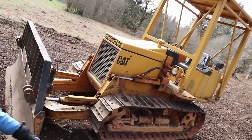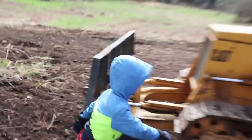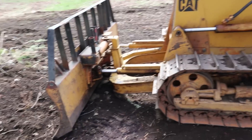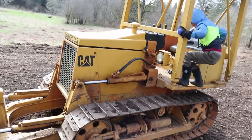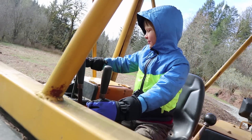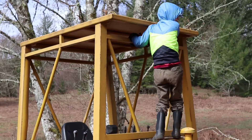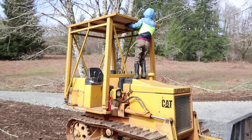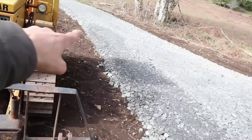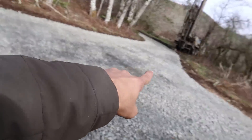Look at this dozer. Can I get in it? Yeah, get in. Pretty sweet. This thing is kind of old. It's small, isn't it? It's so cute. Wouldn't that be cool if we could work it? They used this dozer here, you guys, to put us a new road in here.